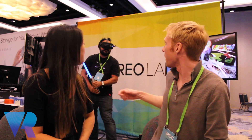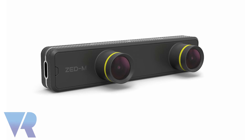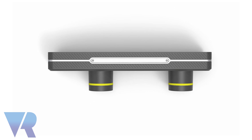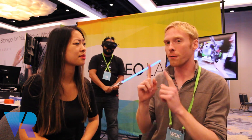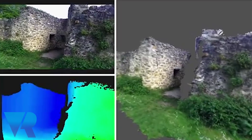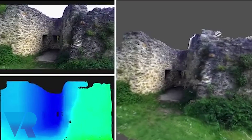He's wearing a regular Oculus Rift, but the thing in front is a Zed Mini — it's a stereo depth sensor. It has two regular cameras separated just like our eyes, no infrared or anything. From just those two video feeds, it's able to gather the depth of the area and map the environment in real time.